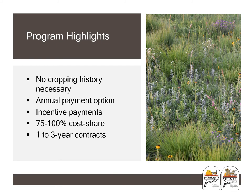Highlights of the Pathway for Wildlife program include no cropping history requirement — which is useful if you didn't meet CRP requirements — an annual payment option, incentive payments, 75 to 100% cost share, and one- to three-year contracts. For the most part, it's just another tool in the toolbox, a very flexible program that can be used in a lot of areas.